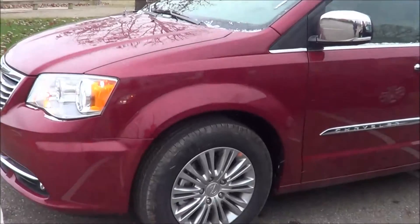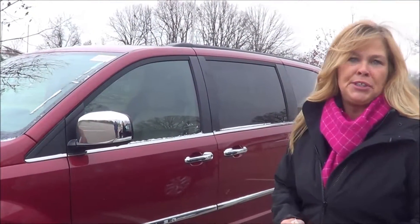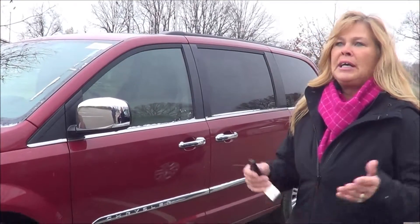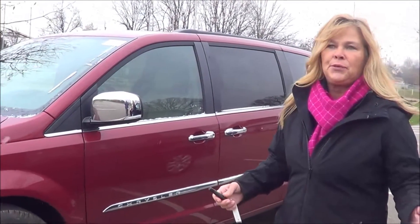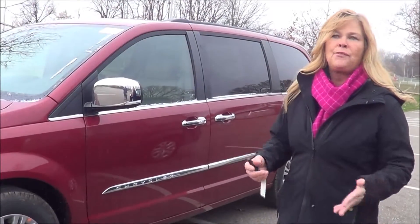This one here is a Touring model which has leather, heated seats, and your Sirius radio. You can get them in a couple different models. You can get a limited which has your power folding seats.